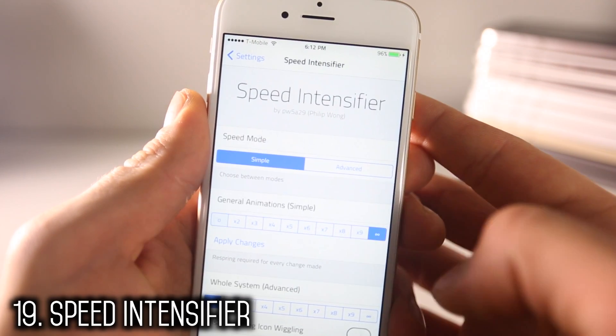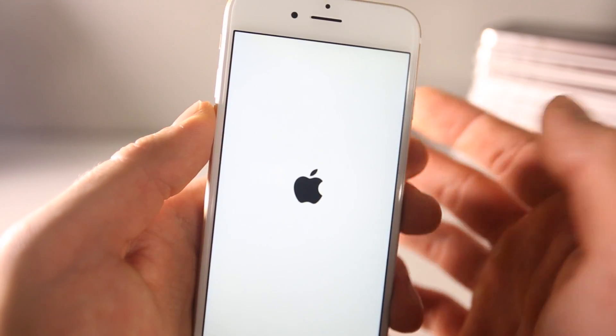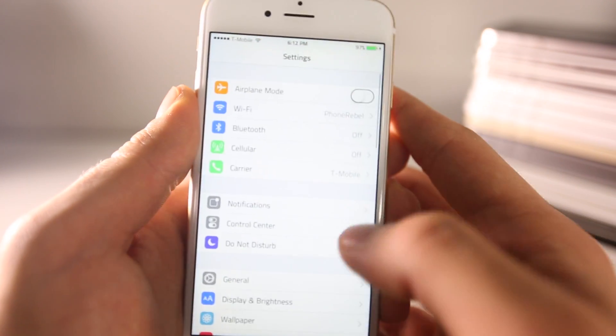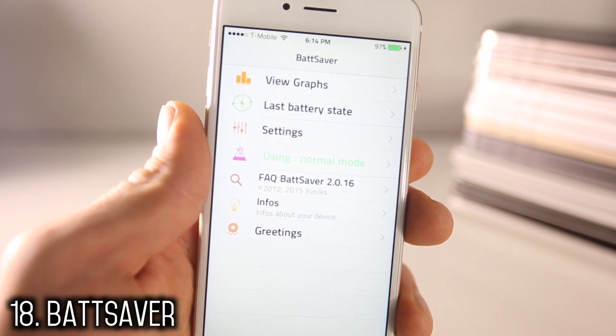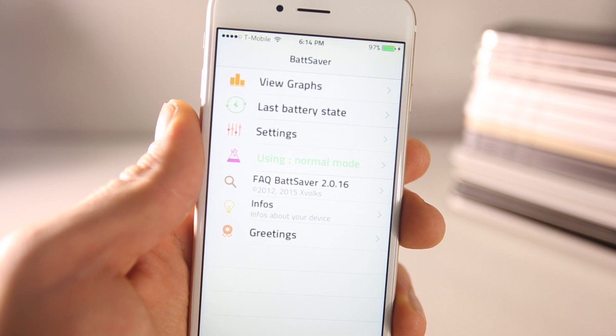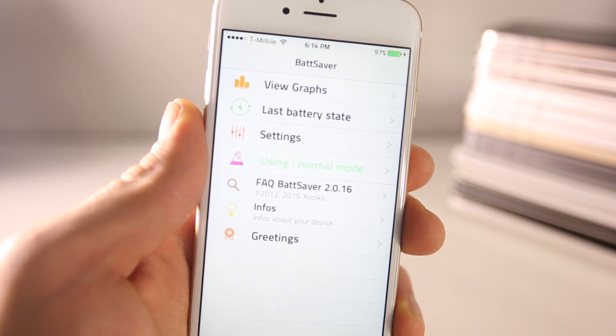Both Speed Intensifier and No Slow Animations achieve the same effect — they speed up your device by reducing the time it takes to open applications. It just opens and closes super fast. Battery Saver has the potential to save a lot of battery life — for example, when you lock your device it disables all radios except 2G to search for notifications, which greatly increases battery life.